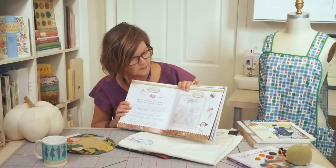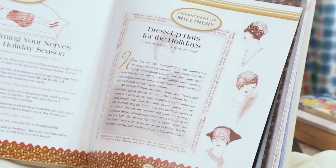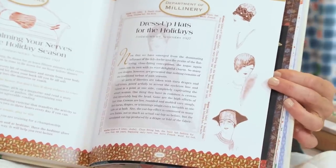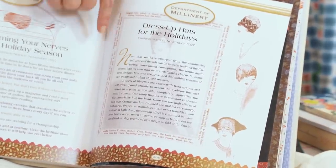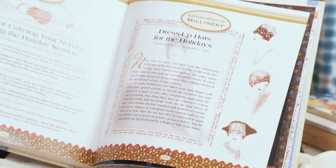This is the department of millinery and dress-up hats for the holidays. You can see the graphics along the side of the very stylish hats of the day. We actually added the definitions — cloche — around the border there, so the page has a nice design to it.